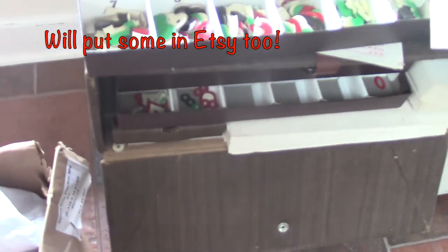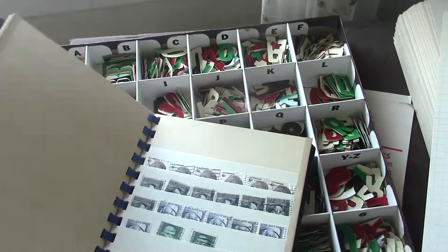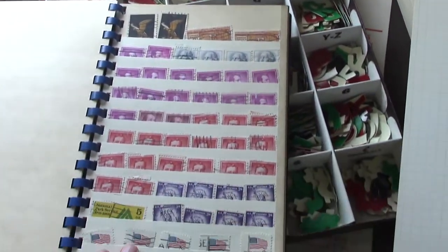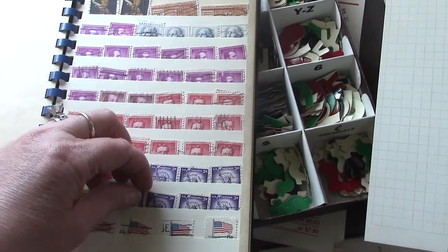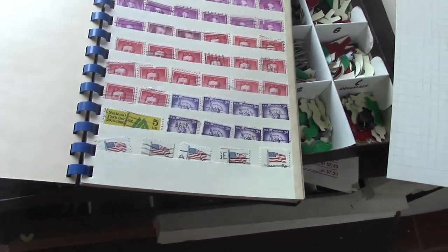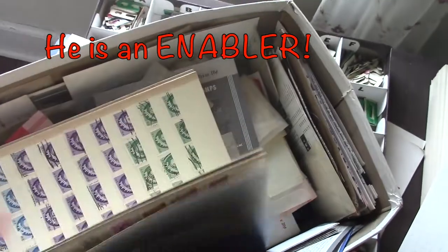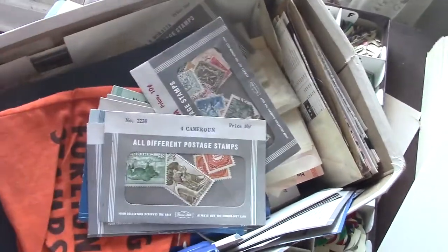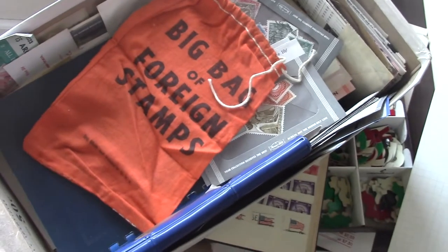He also brought home today — because he's nuts — these stamp books. The stamps are slid in and not glued down. He brought home a whole box. Yesterday he said, 'You'll never need another stamp as long as you live,' and yet he brought me home another box of stamps. There are like four of these books and all these little packages with stamps. They're going in my Etsy shop because I can never use this many stamps in a lifetime. And there's a big bag of foreign stamps too!